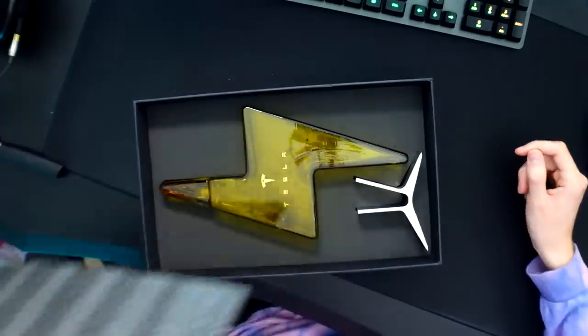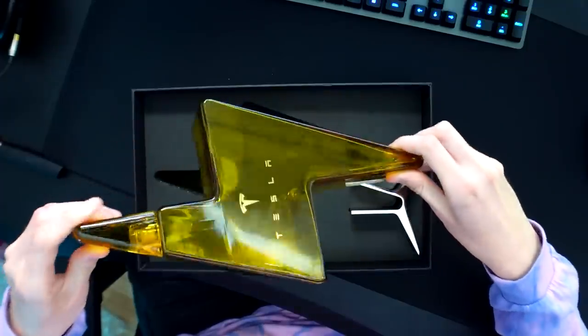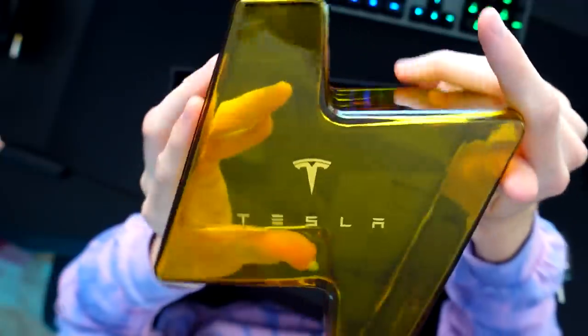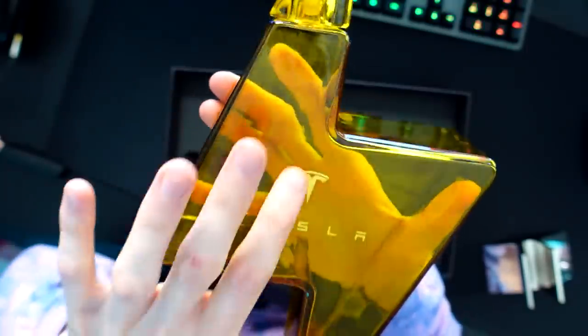It looks nice — I really like the look of this. Let's pull it out. Look at that — it's complete glass. I like this quite a lot. There are a few tiny little imperfections on the glass, but I don't think that's particularly a bad thing — that's kind of just to be expected because it's been blown into this shape. The actual Tesla logo is a really nice gold on there as well. And obviously we've got a metal stand — the Tesla logo is on the side as well.